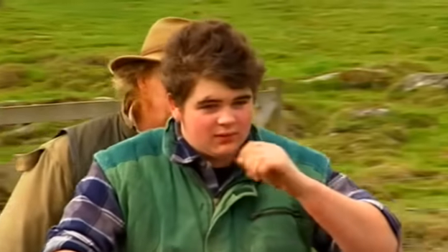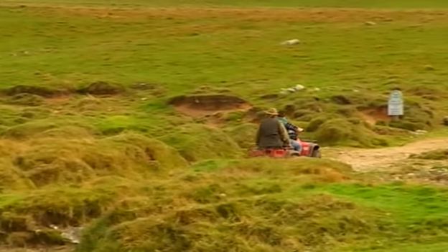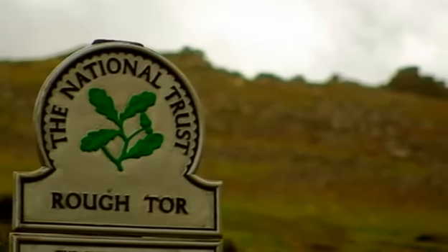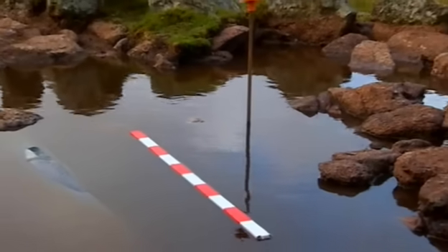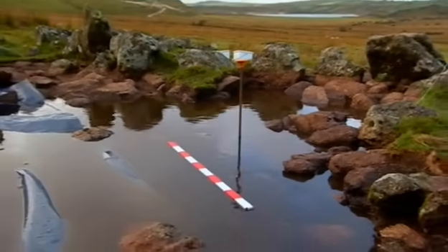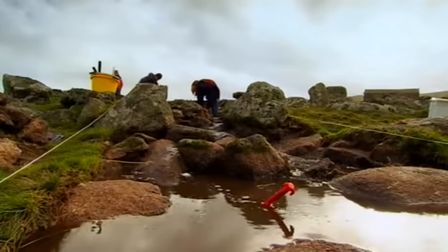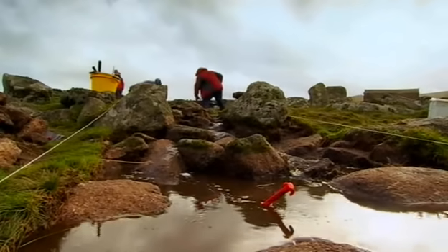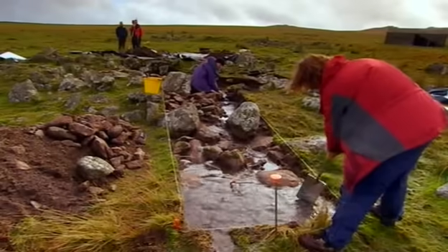It's the beginning of day three on Bodmin Moor in Cornwall, and it's been tipping down all night. Somewhere under here, we're fishing for some clues to help us understand a potential group of Bronze Age houses.